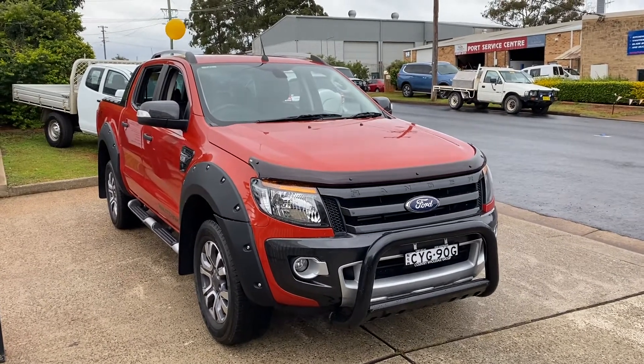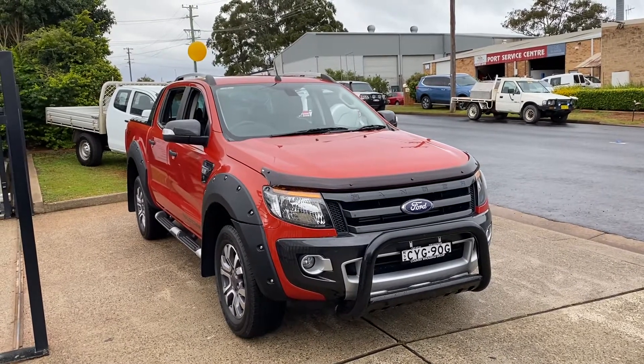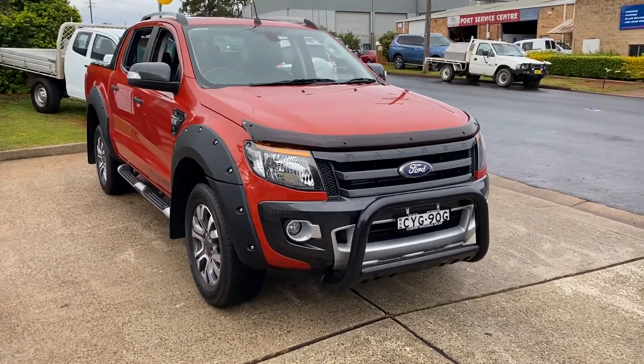Wow, check out this darling of a truck just arrived in. Ford Ranger Wildtrak in a 2015 with a low 98,000 Ks, automatic four-wheel drive turbo diesel. Simply stunning.